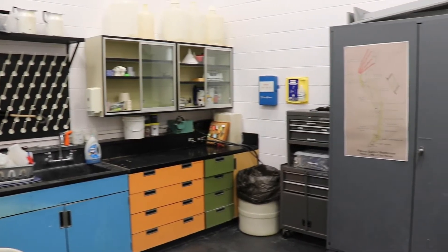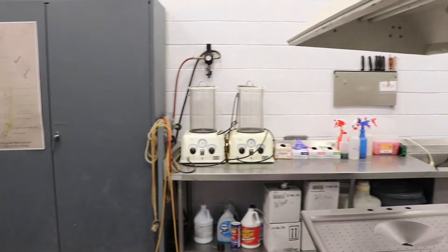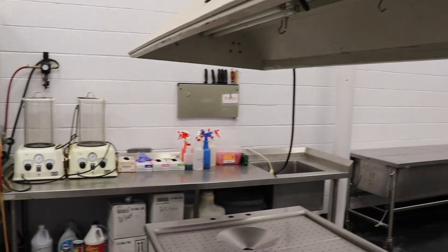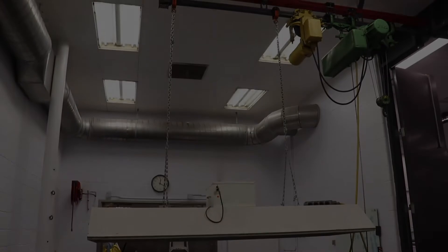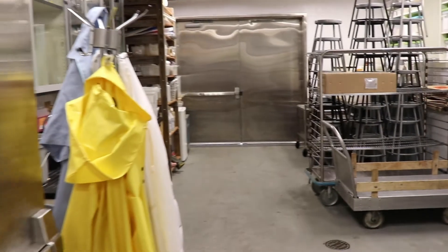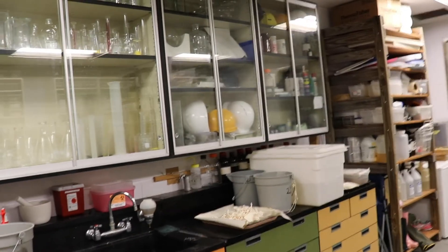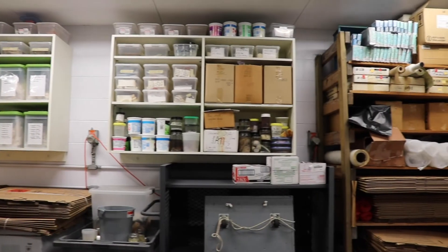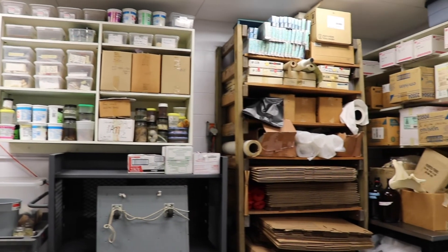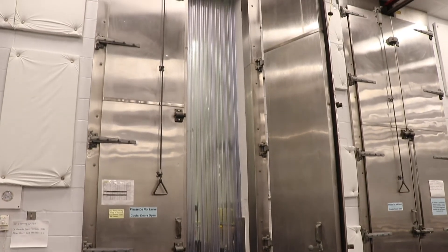The back rooms are wet labs and specimen preparation areas. The large doors throughout allow for the passage of a forklift carrying large specimens. We have a large walk-in cooler and within it a walk-in freezer for specimen storage.